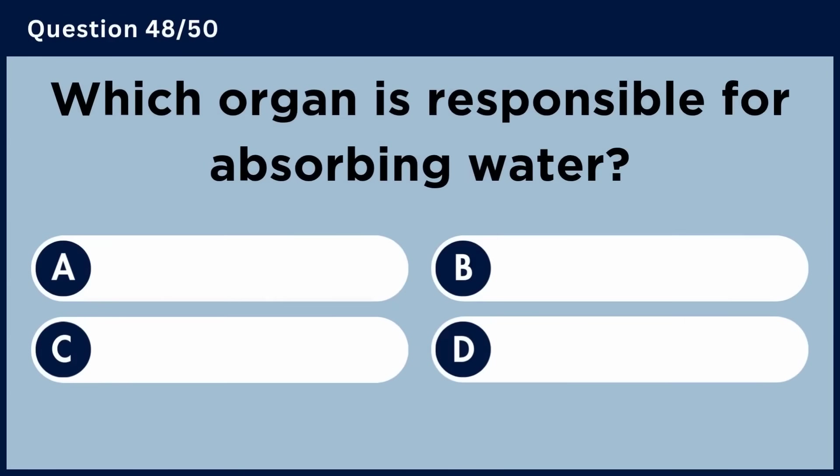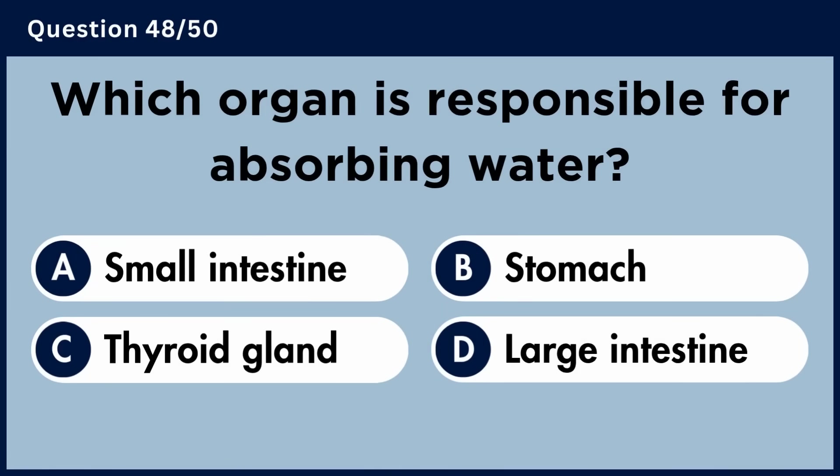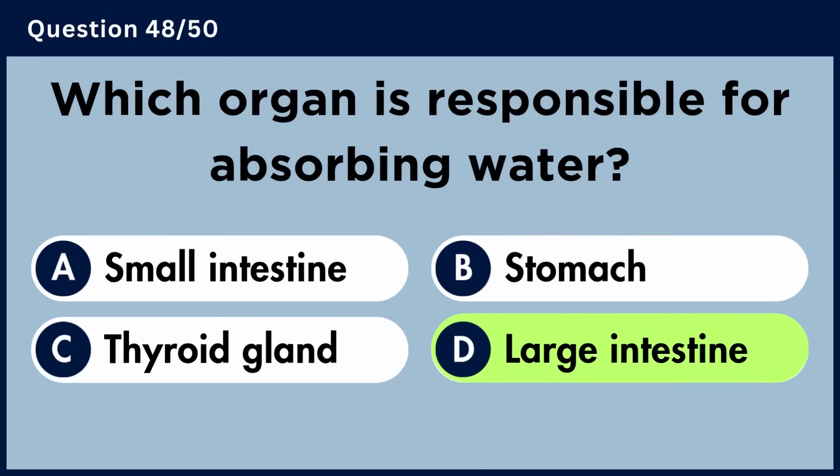Which organ is responsible for absorbing water? Answer D: Large intestine.